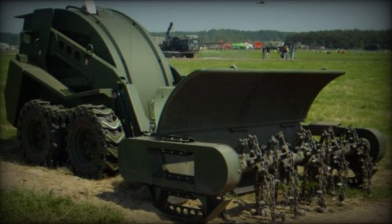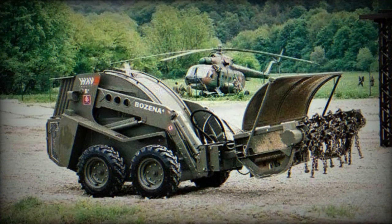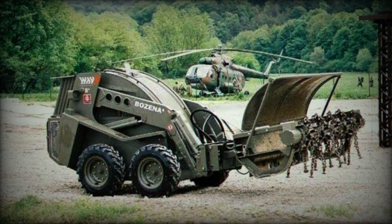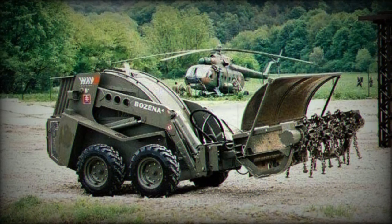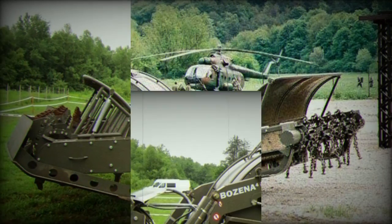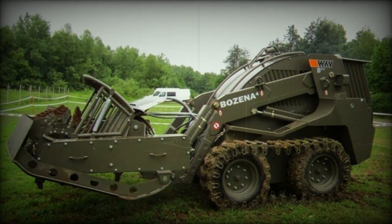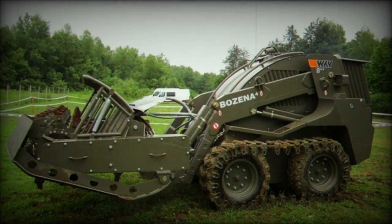Way Industry offers a range of variants in their demining systems, including Bozena 1, Bozena 2, Bozena 3, and Bozena 5, catering to specific operational needs. Moreover, the Bozena 4 can be equipped with various accessories and engineering tools to enhance its efficiency in field operations.